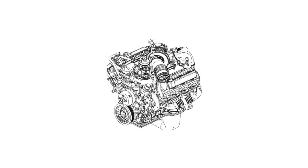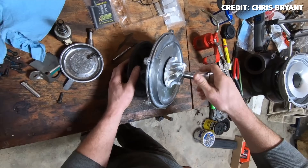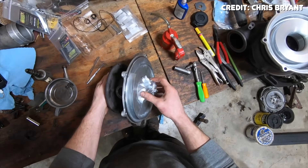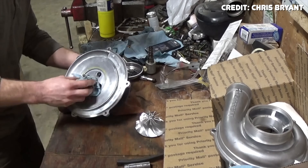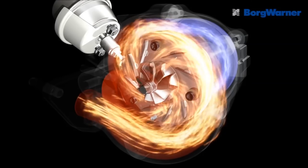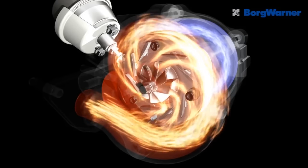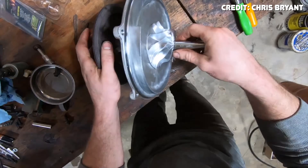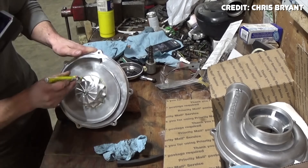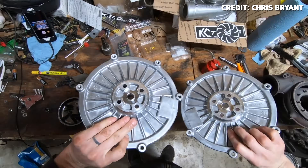Remember that variable geometry turbocharger? When functioning properly it's actually a decent Garrett turbo, but getting it to function properly can be a challenge. The VGT uses movable turbine vanes — acting like a small turbo at low RPM for throttle response and a big turbo at high RPM for top-end power. The issue is that soot and carbon build up on the unison ring, causing it to stick or seize entirely. This is more common on trucks with a lot of idle time. There's also the exhaust back pressure sensor, which can get clogged with soot and feed the PCM incorrect readings, causing the vanes to act improperly.